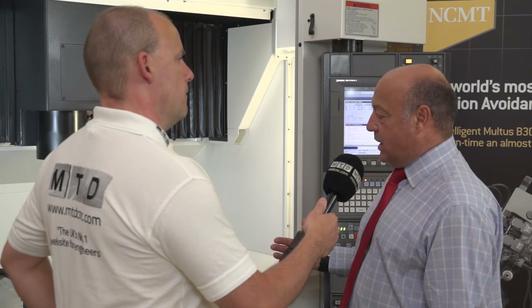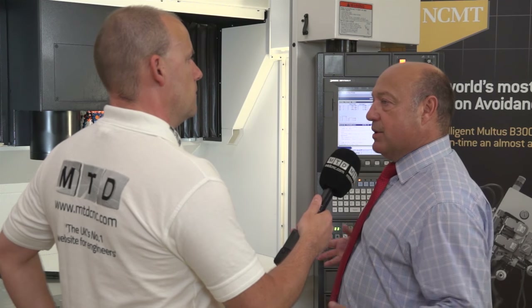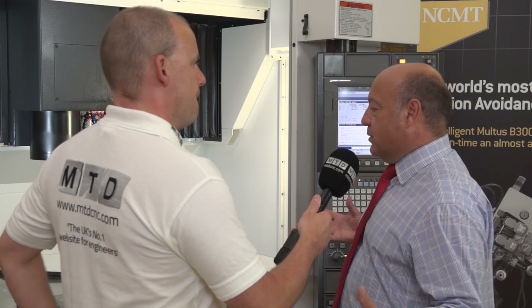In terms of access, the table comes right to the front of the machine so it's very easy for an operator to get close for loading — he's not carrying weights over a distance. We've got crane access because the doors open with a big wide entrance for an operator to work with any tools he needs, so you can see the guards open the full envelope.